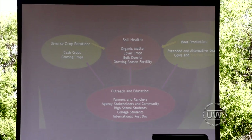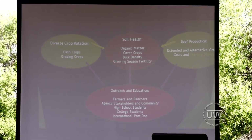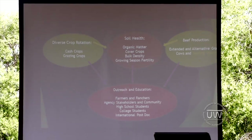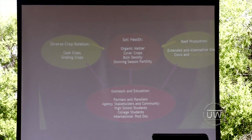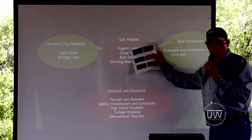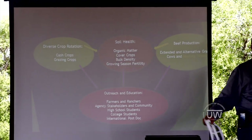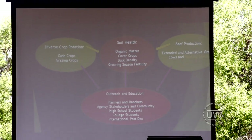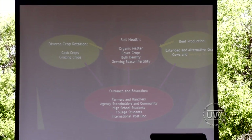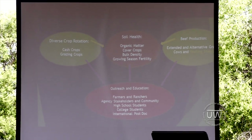Soil, sun, and water are the lifeblood of all living things. This particular project really focuses on soil health. Even though we're looking at beef production and crops — because those are the things that we sell — soil is what helps us get to that end point: that pound of beef, that pound of flour, that pound of wheat.